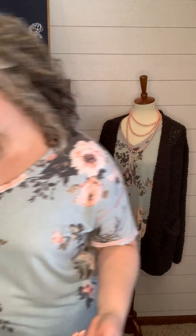Kind of a French terry fabric, so really good structure to it. This is the 1X. There is plenty of extra room in the body of this top, so if you were between sizes, I would say you could size down in this one.